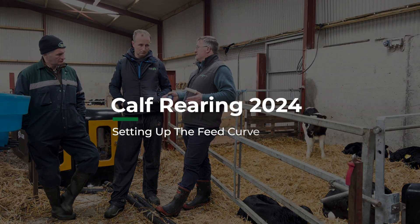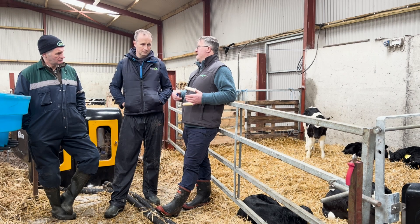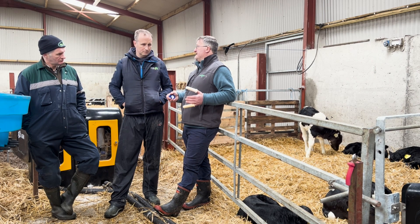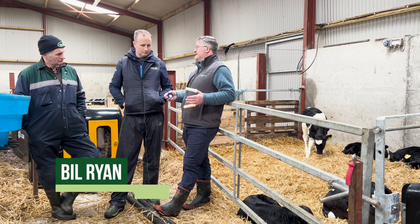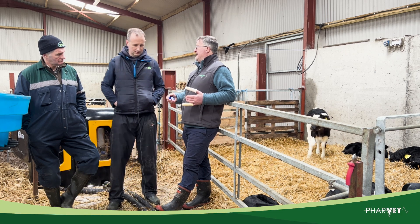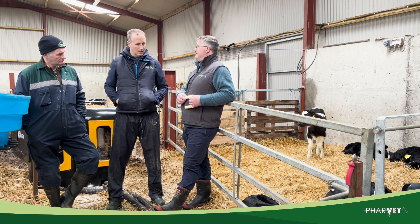Feeders are absolutely brilliant but most of them are set up on default systems. You can edit the curves and you can edit the number of feeds, so most feeders are at a default setting of two or three feeds a day. For young calves you can increase that up to four or five feeds a day, mimicking as if the calf is with the cows — so if they feel a bit hungry it stops the queuing and gives the calf a little extra time to feed.